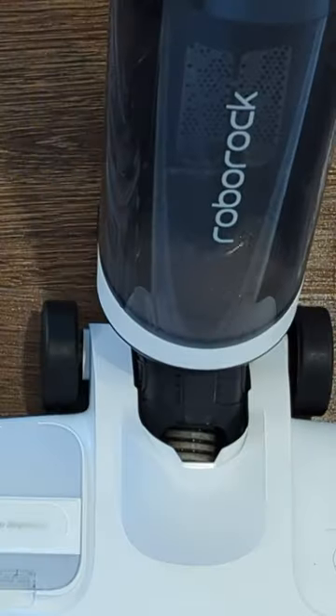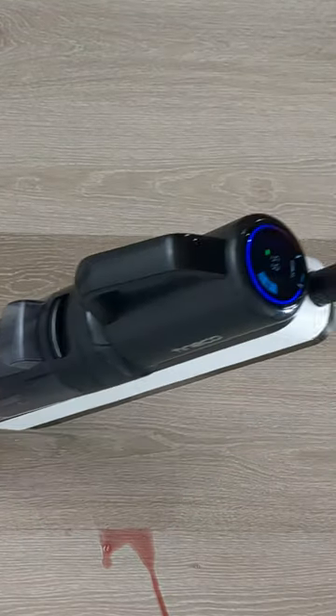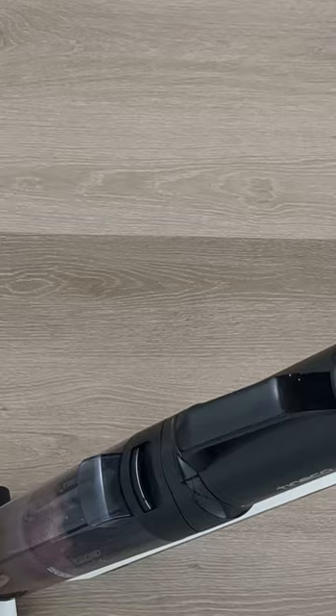Ultimately, your choice may hinge on whether you prioritize robust suction power and automated solution dispensing found in the Dyad Pro, or innovative sensor technology and enhanced hygiene features offered by the Tyneco Floor 1S5.